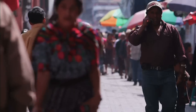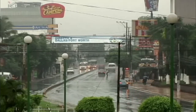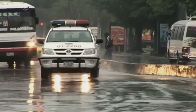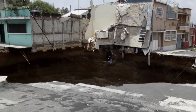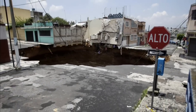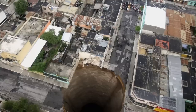Guatemala City, 2010. Tropical storm Agatha inundates the city with more than four inches of rain in just 12 hours. In its aftermath, a giant sinkhole tears apart an entire intersection in a downtown residential zone, leaving a gaping hole.